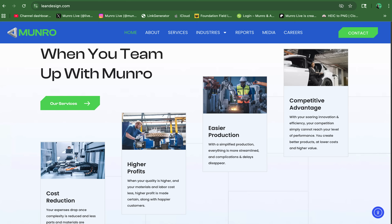Hello everybody, my name is John. I'm from Monroe & Associates. Monroe & Associates is an engineering consulting firm based out of Auburn Hills, Michigan. We take a design first approach.